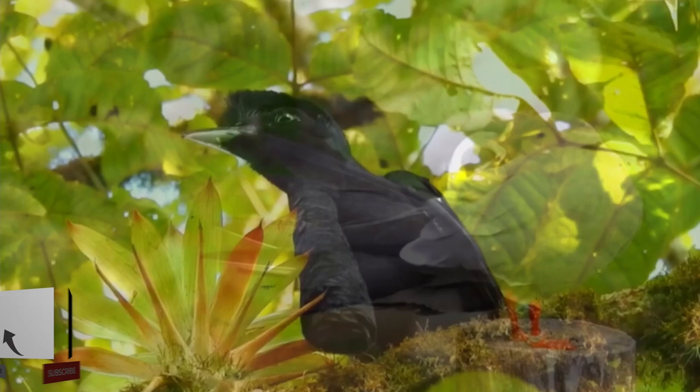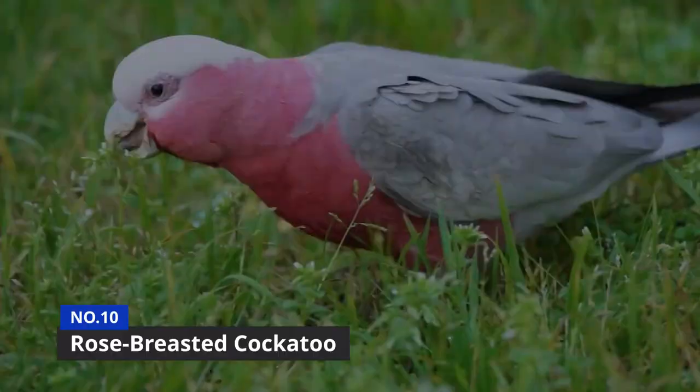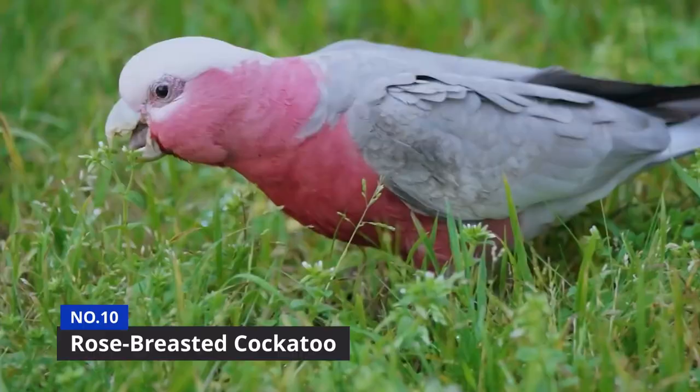So let's get started with the first member of our top 10 today: the rose-breasted cockatoo, or the Galah. The Galah has a wingspan of around 30 inches and can be commonly found in most of mainland Australia.